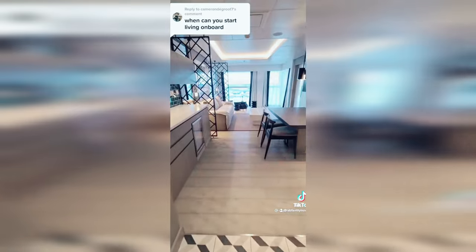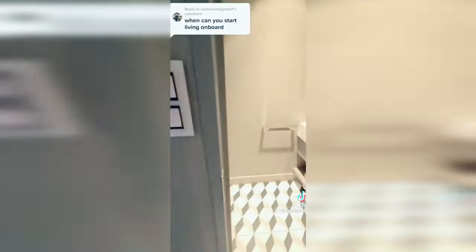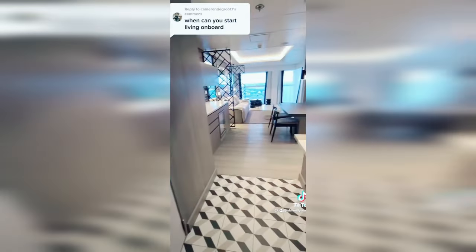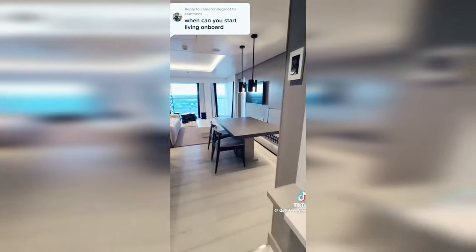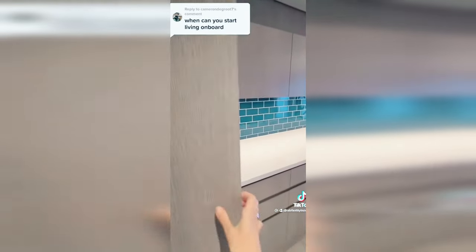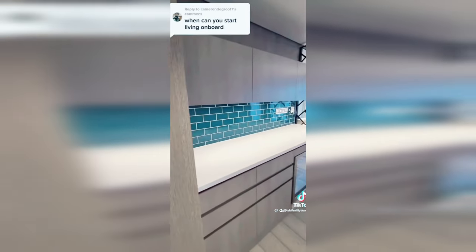This is a royal suite. There are two bathrooms — the first as you enter the suite. And just like all of our Celebrity Edge class ships, there is wicked storage in the cupboards, cabinets, and closets located around the staterooms. Pretty much a closet or cabinet on each corner.